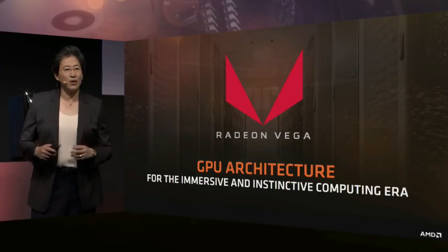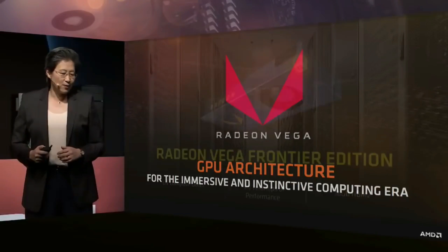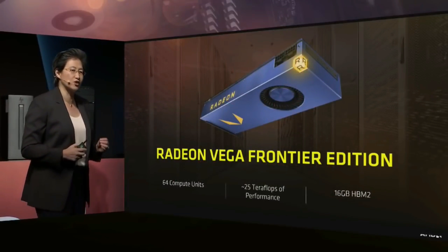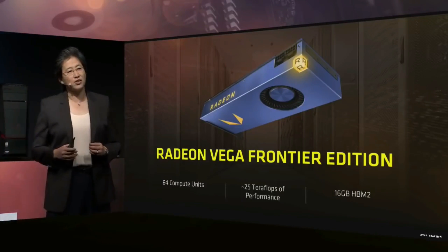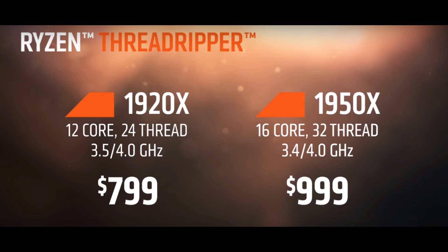I really want to know what you guys think about this. Are any of you going to build a Ryzen 3 rig? How many of you are going to get Vega, and what do you think about Threadripper? Leave your comments down below. I ask you guys to like, share, and subscribe to the channel, and I'll see you guys on the next one.